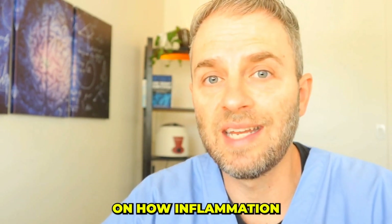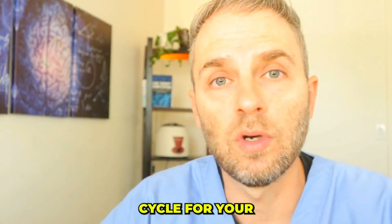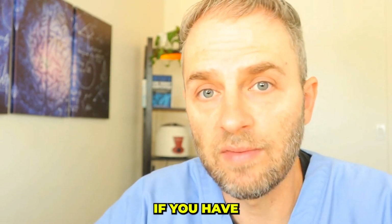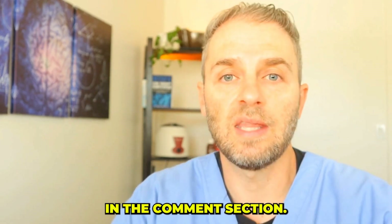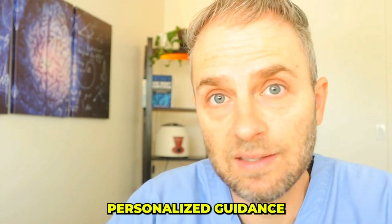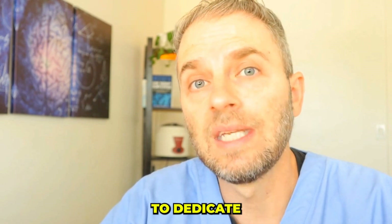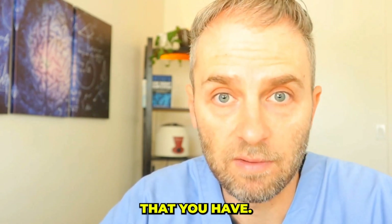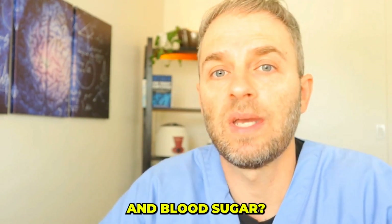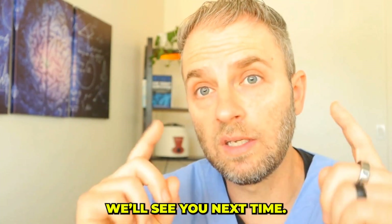Hopefully this video sheds light on how inflammation fuels poor sleep and the importance of breaking that sleep cycle for your overall health and downregulation of immune activity. If you have any questions, feel free to drop those in the comment section. If you want more detailed, personalized guidance, consider joining the membership program. One question you might have after watching this is: what is the relationship between sleep and blood sugar? You can find more on that in another video on the channel. Thank you for watching — we'll see you next time.